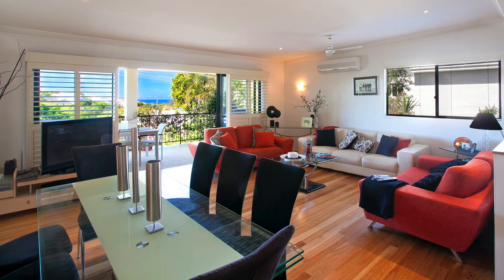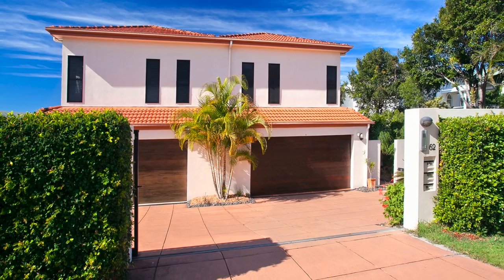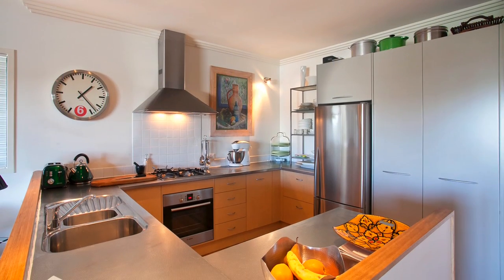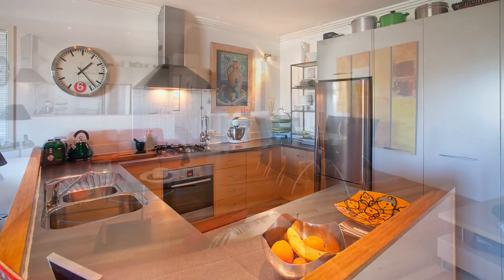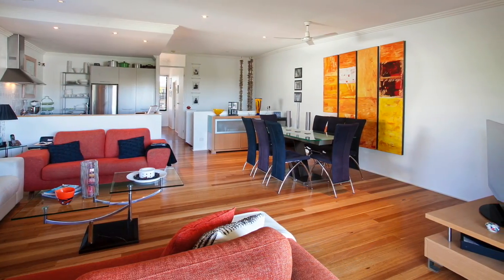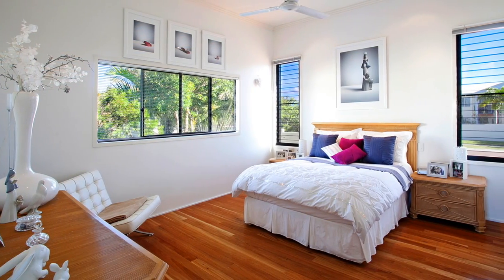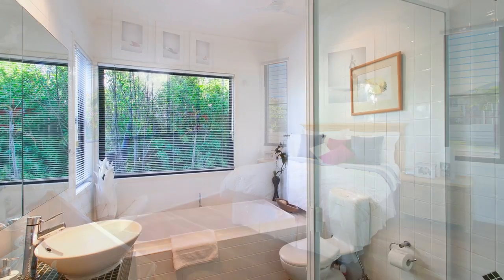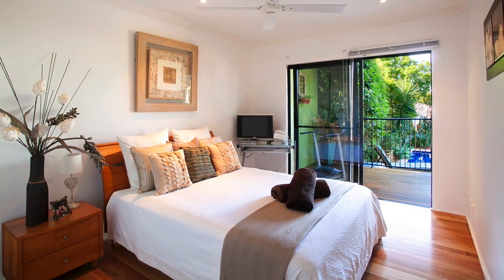Classic and contemporary design create a sense of understated elegance in this gorgeous townhouse. The superb upper level features a sublime chef's kitchen with quality stainless steel and wood finishes, overlooking the light-filled living and dining room and adjoining balcony. The master bedroom features a huge walk-in robe and ensuite, while the main bathroom downstairs includes a separate tub.